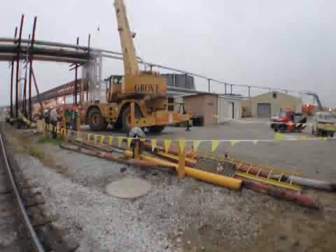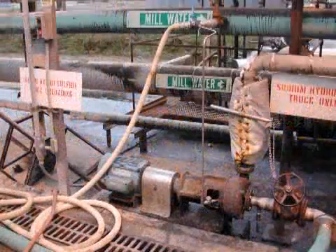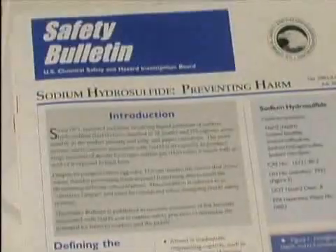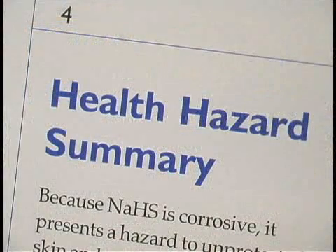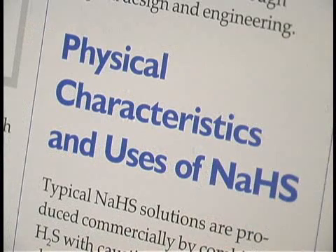In January 2002, NASH was the chemical involved in a serious incident at a pulp and paper mill in Alabama that killed two workers and injured eight others. The CSB investigated the root causes of this tragedy and issued its final report later that year. In July 2004, the CSB issued a safety bulletin to increase awareness of the hazards associated with NASH. The bulletin outlines specific safety practices to protect workers and the public from the hazards of this chemical.